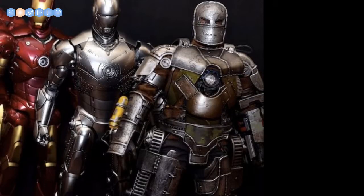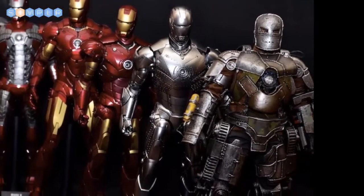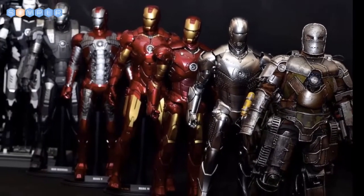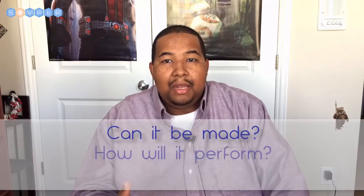After the prototype proves the concept, it's time to make it better and better. Here you can see all of the Iron Man suits beginning with the prototype — the Mark One. As you can see, the suit goes from being big and clunky to sleek and more powerful.